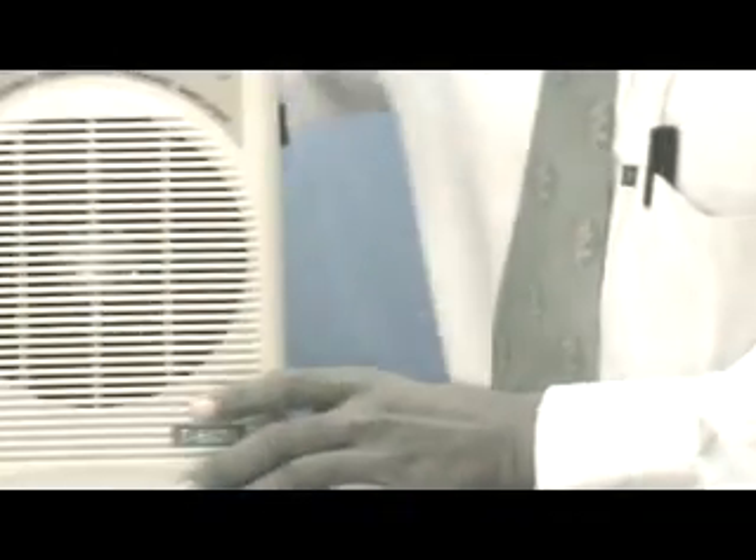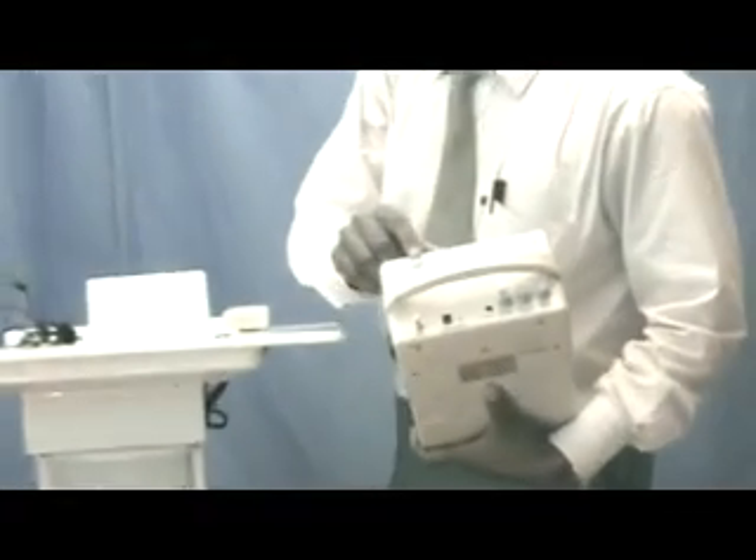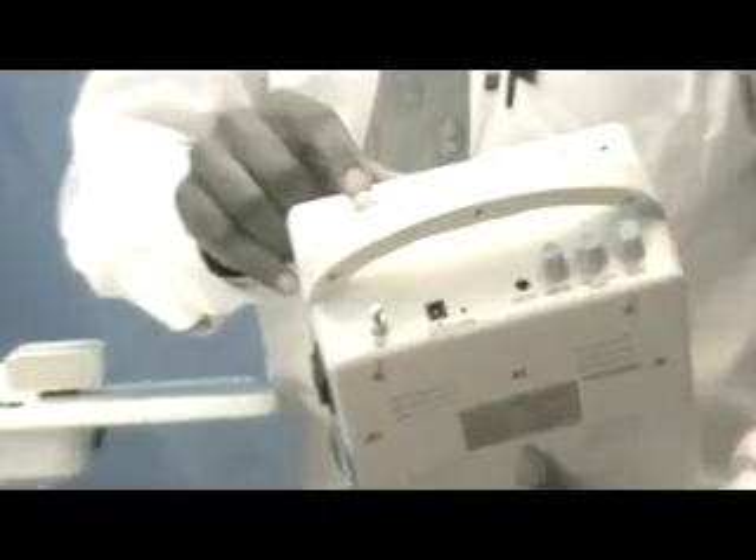Apart from this, the main unit also has the volume controller, as well as the mic controller and tone controller, and echo controller.